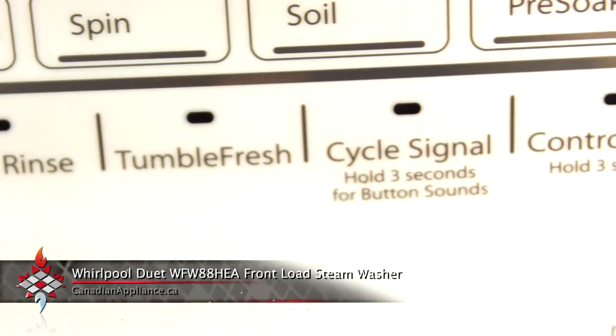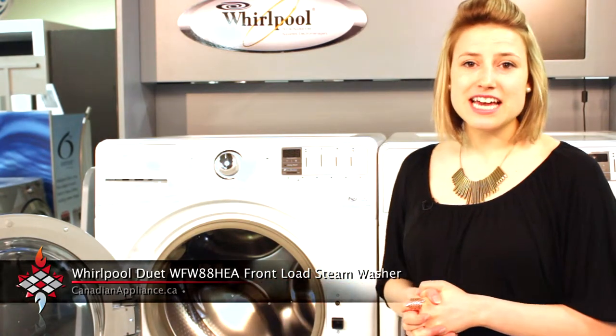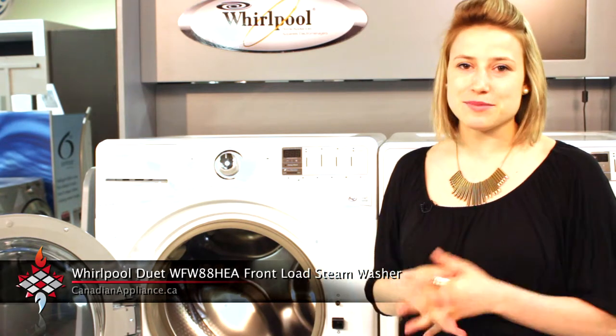which activates after the load is finished. So if you toss a load in the morning and you won't be back home until the evening, this option keeps your clothes fresh by periodically tumbling them for up to 6 hours, completely eliminating that mildewy smell that damp clothes can get.